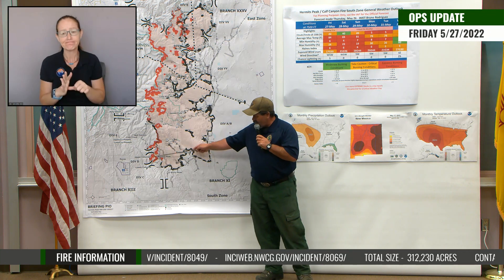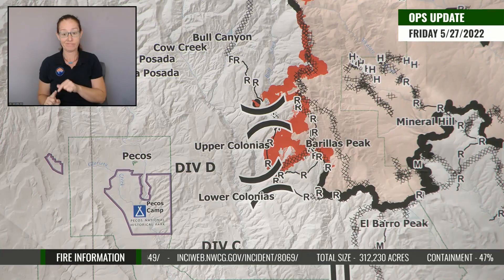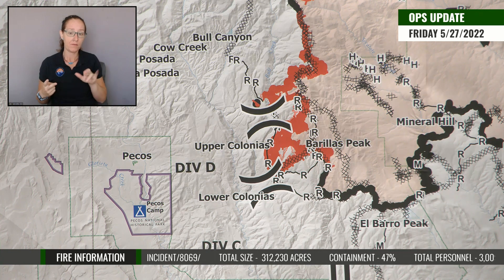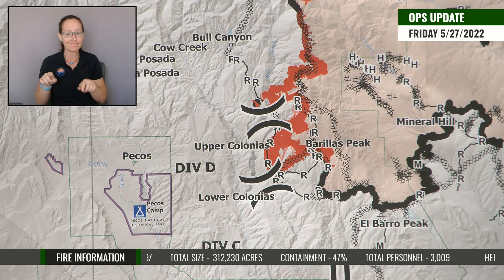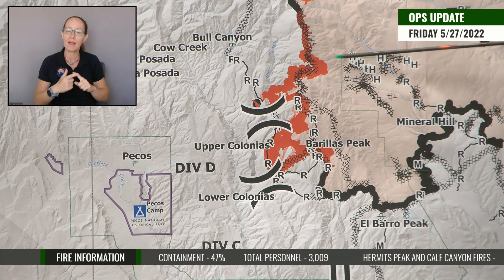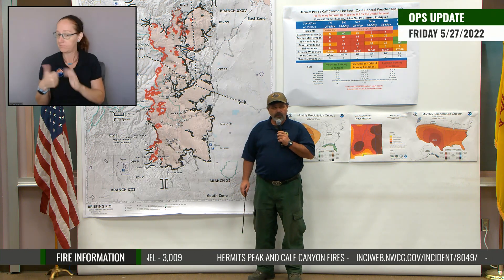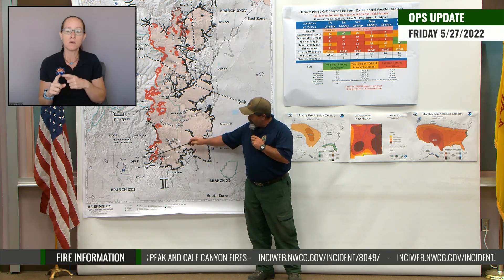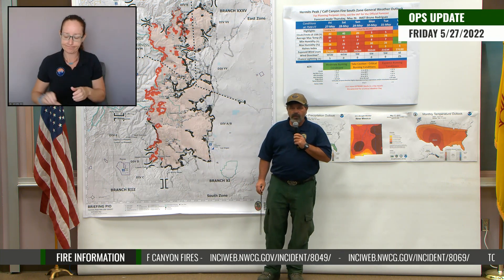This is our priority — that Upper Colonias, Berea's Peak area. We want to get that stuff taken care of and secured up so that we can start getting folks back into their homes over here in the Pecos Valley area. That is our number one priority, so that we can start making that transition, get the black line on the map over here, and continue working to the north once we get that secured.